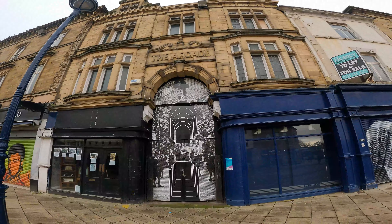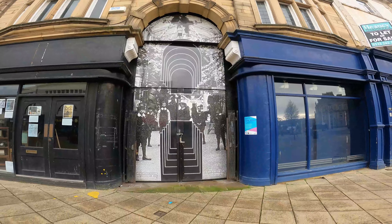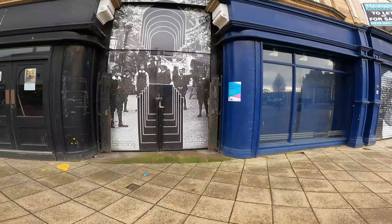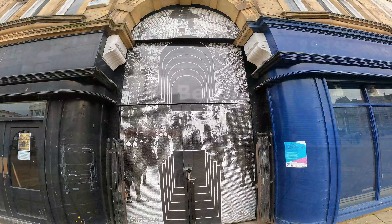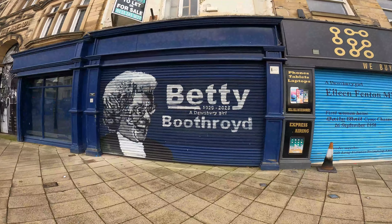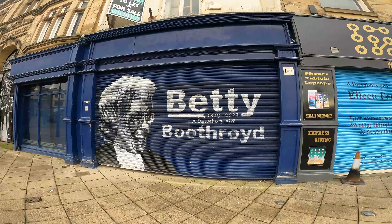The same guy who did the dog beautician shutter - Trafford Parsons - he's done this other one here. Won't want to pick a fight with this dude! This great building - the arcade. I love that. Even in buildings that aren't used, they've got a shadow of what happened in the past. They're asking you to go to RK-Dewsbury.org with your anecdotes, old and new, as to what's happened in Dewsbury in days gone by.